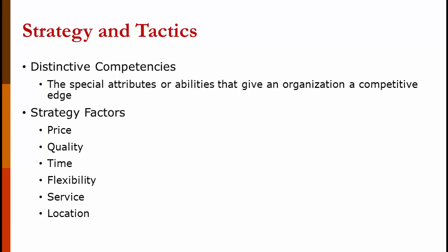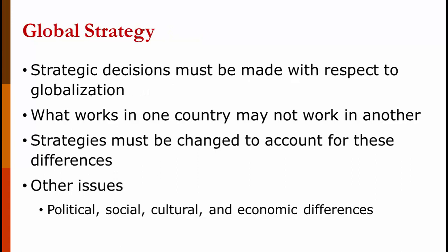Distinctive competence is the special attribute or ability that gives your organization a competitive edge. In the 1970s for the Japanese, that was high quality and good gas mileage. It could be based on price, quality, time, flexibility, service, and location. We also need to mention global strategy. When companies make strategic decisions, they have to think about their entire market — what works in one country might not work well in another. McDonald's sells very different food in France than in America, because the French demand something very different from their restaurants. We also have to look at political, social, cultural, and economic differences. For example, there is a Coca-Cola bottling plant in Cameroon, Africa, but they don't make Diet Coke — there is no obesity in Cameroon, so there is no demand for it.